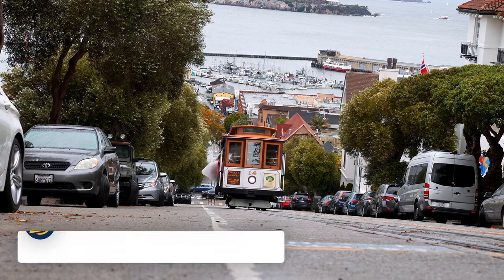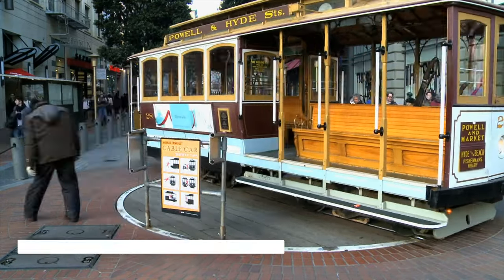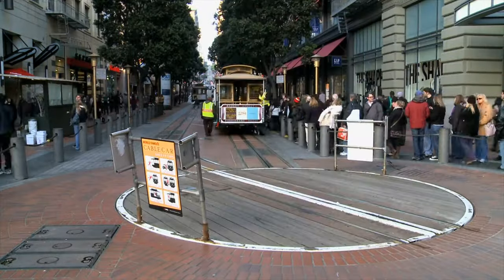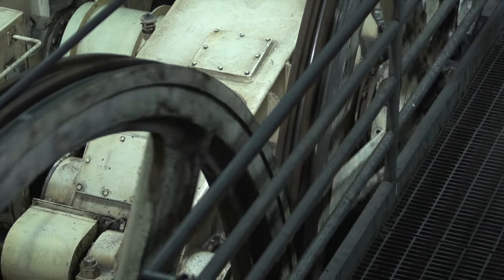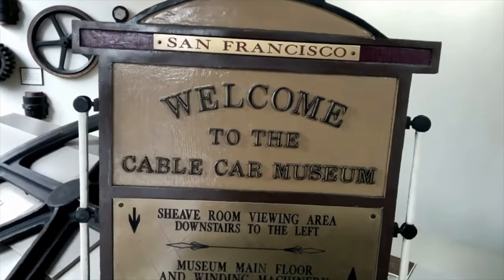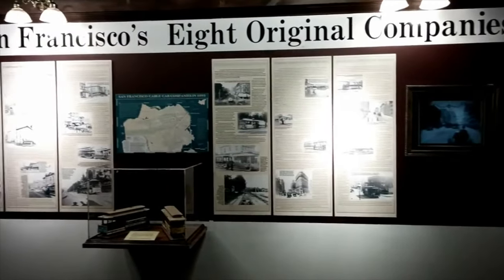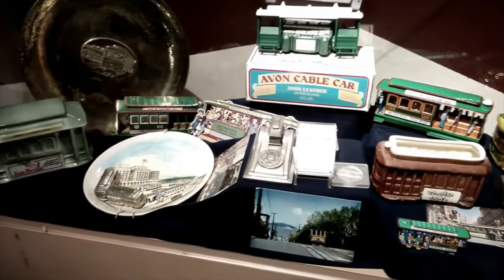Then we have the San Francisco Cable Car Museum. The city is known for its historic cable cars. Although taking a ride is not free, you could choose to visit the Cable Car Museum, located at the corner of Mason and Washington Street, where you can learn about the history of this iconic transportation option and see how the entire system runs.